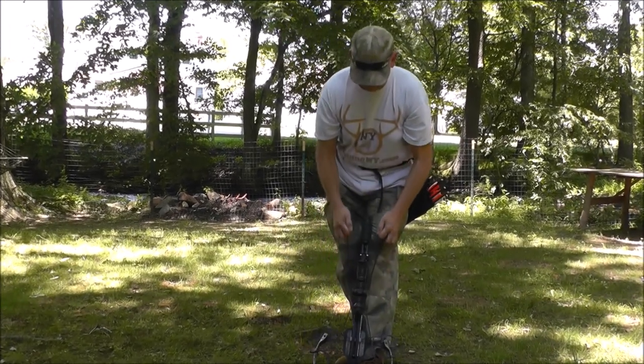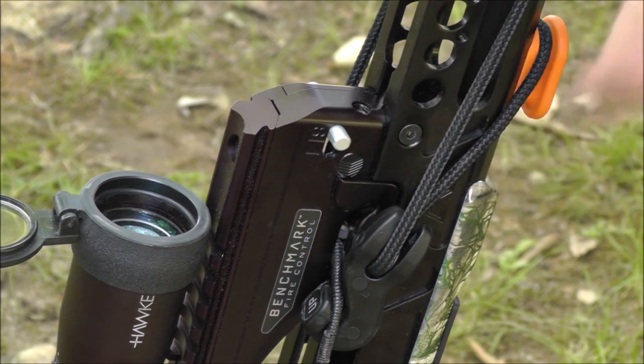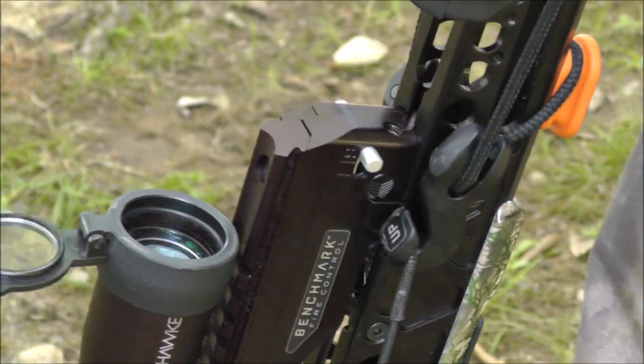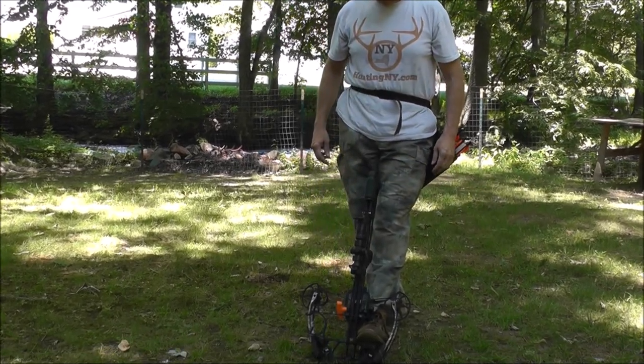The Sub-1 XR easily cocks with its 80% let-off and just as easily decocks with the push of a button on the Benchmark fire control system. It has an ambidextrous safety that goes to safe when cocked.